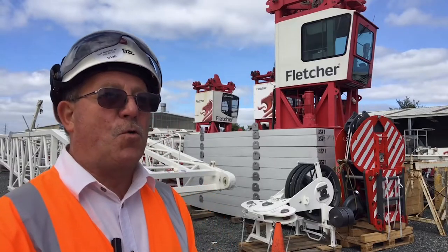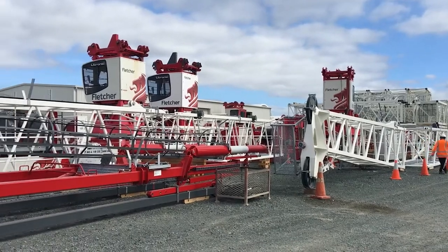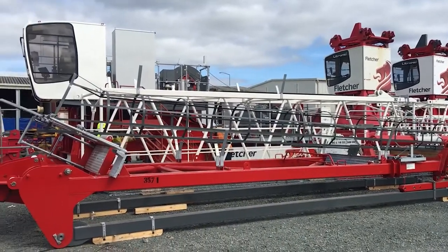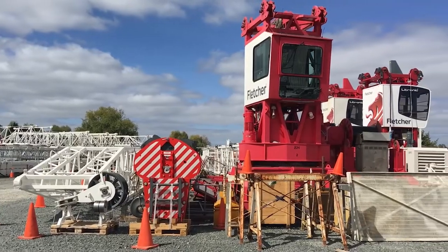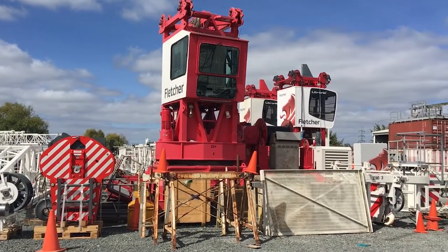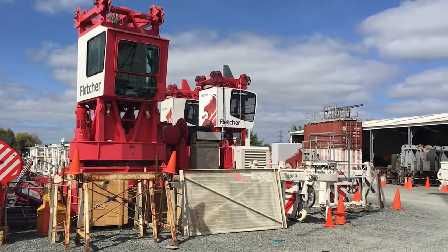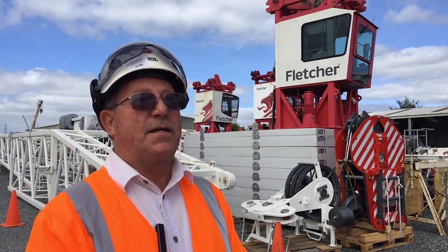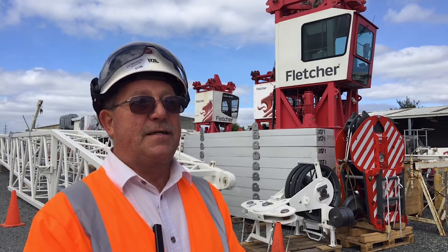The crane is one of four cranes that we're going to be using at the Commercial Bay Project, and this along with another crane will be climbing with the tower. This particular crane, which we've nicknamed Eenie — because there's four cranes on the job: Eenie, Meenie, Miney, and Moe — will actually be the tallest in New Zealand at 225 meters to the tip of the jib.